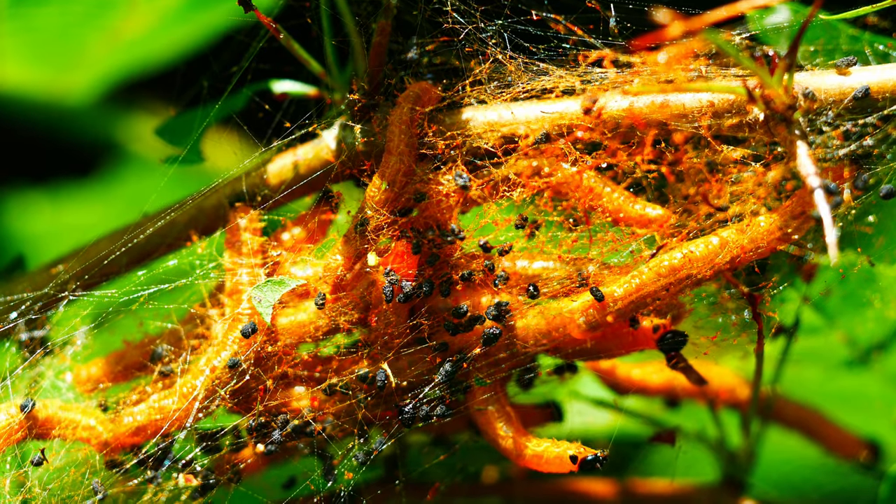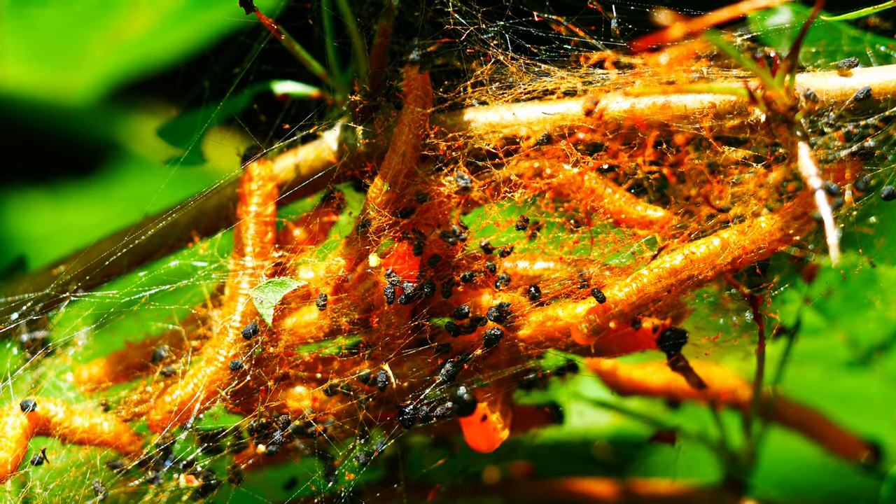Note the silken thread trailing from the mouth of the lowermost caterpillar as it extends the web.